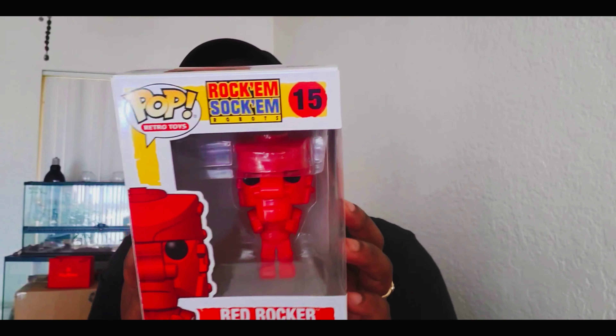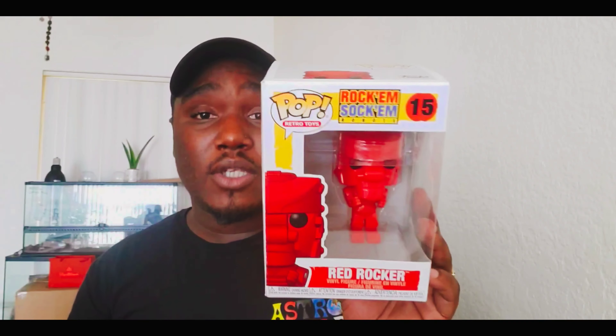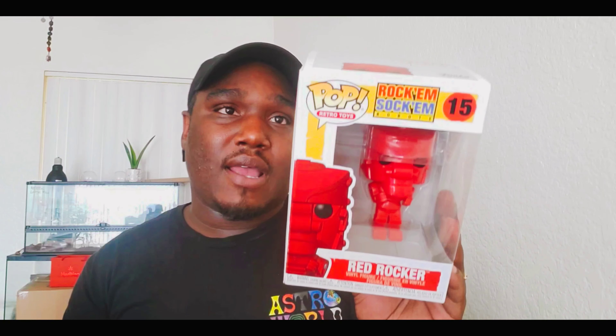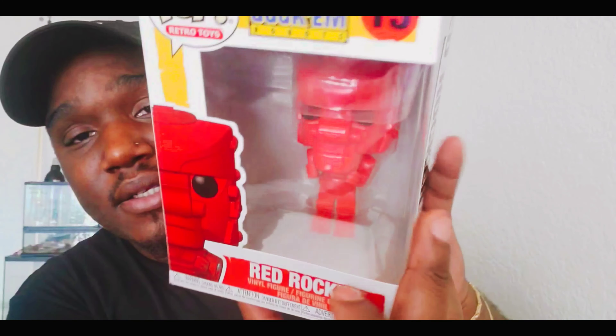Next up I have the red Rock'em Sock'em Robot. I asked her — she sent me a picture when she saw them — and I asked if she saw the blue one too. She told me she didn't, and I said I really want both if she can find them. So I'm on the hunt myself for the blue bomber. This is the Red Rocker. It's crazy to have a conversation with your mom over vinyl figurines, but now she's actually collecting them too. We're texting back and forth sending pictures finding out who's found certain pops.